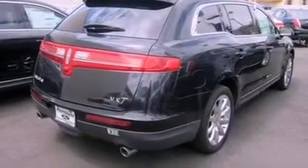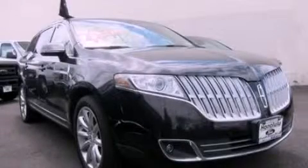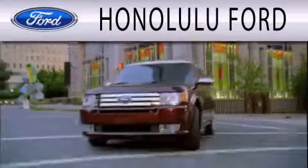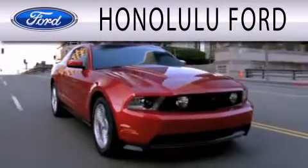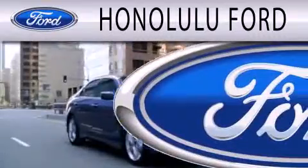We hope you found this video informative. Please contact us today. Honolulu Ford is dedicated to doing everything possible to ensure that the experience you have selecting your next vehicle is as pleasant as possible.